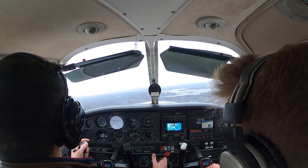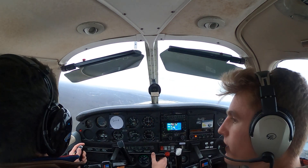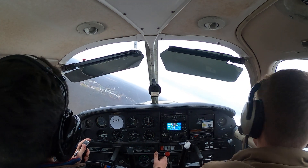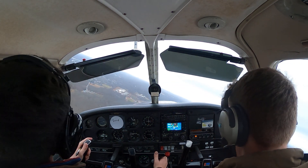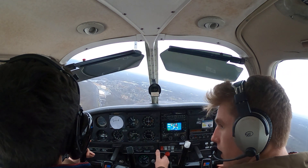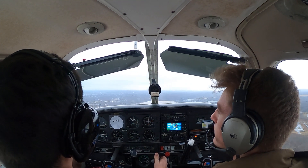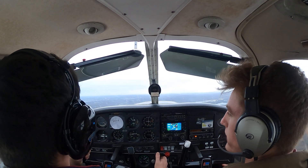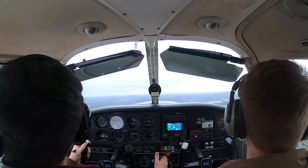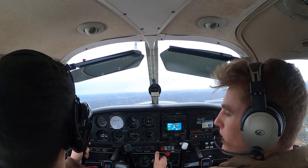Tower says: 'Cherokee 5530 2, continue downwind, I'll call your base.' She's saying that because there's a guy on the ILS for runway 5 who is going to circle to land runway 15. ILS is Instrument Landing System — circling means you approach on runway 5 and then circle to land on runway 15 because the wind is favoring 15.